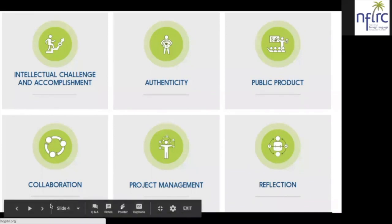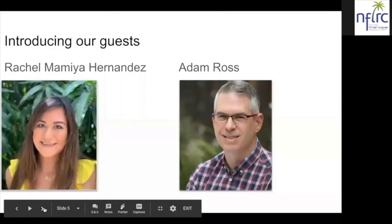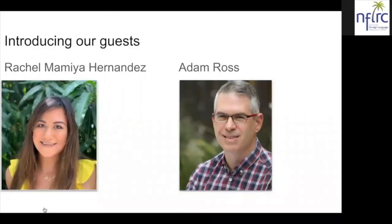I'd like to introduce our guests. Our first guest is Rachel Mamia Hernandez. She is an instructor of Portuguese, Spanish, and Latin American and Iberian Studies at the University of Hawaii at Manoa. She holds a bachelor's degree in Latin American studies and a master's in second language studies with a concentration in language teaching, and she is currently pursuing her PhD in learning design and technology.